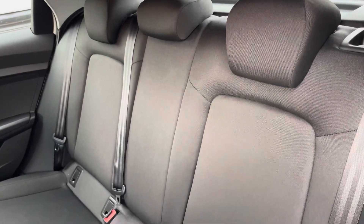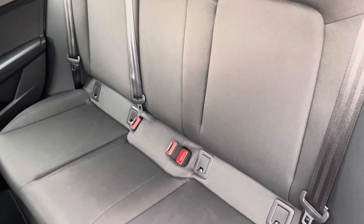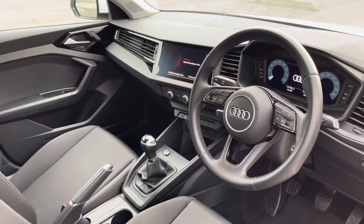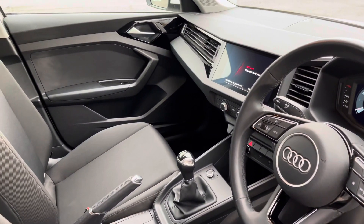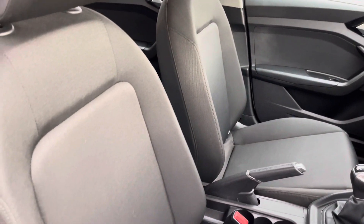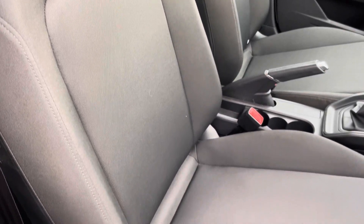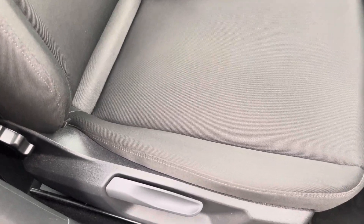Moving inside, you'll find cloth upholstered rear seats with integrated ISOFIX child seat mounting points. In the front you'll find a three spoke leather multifunction steering wheel, while the cloth upholstered front seats are really comfortable and supportive, especially on long journeys, and are manually adjustable.